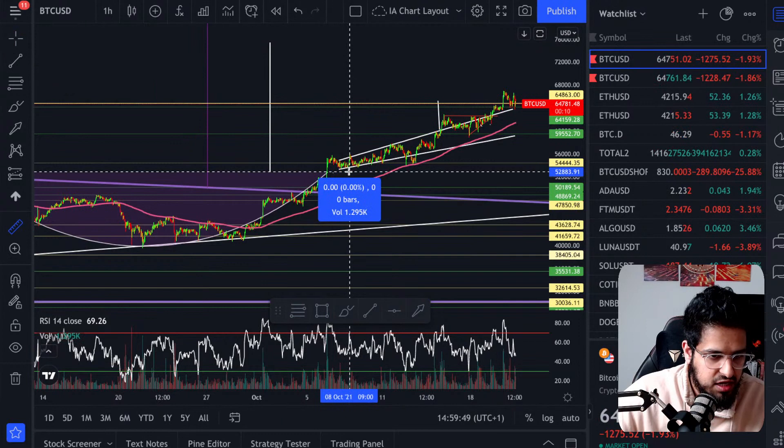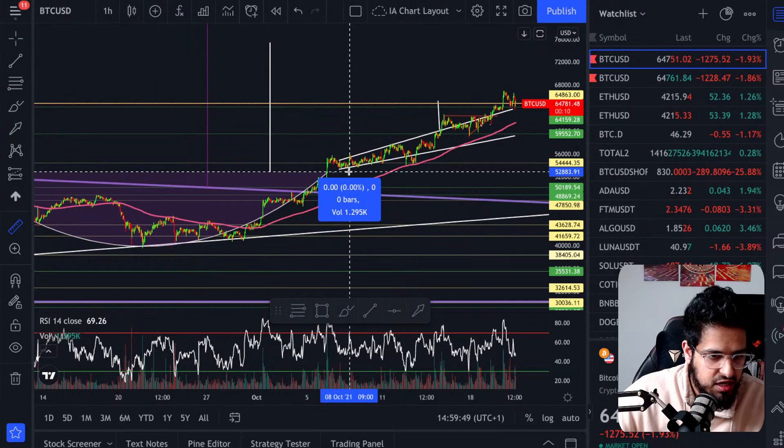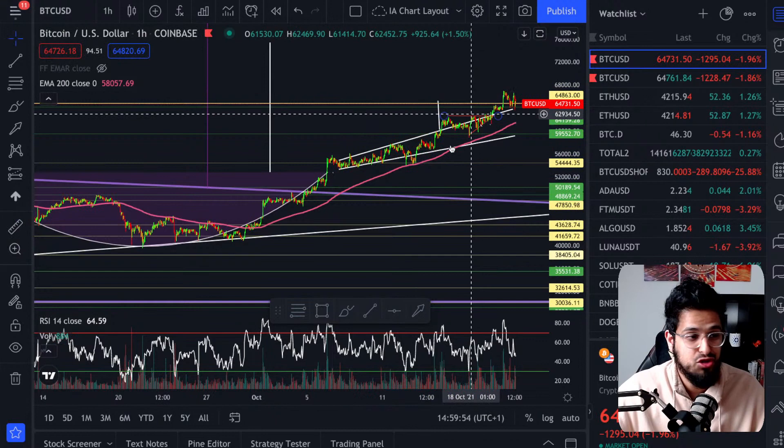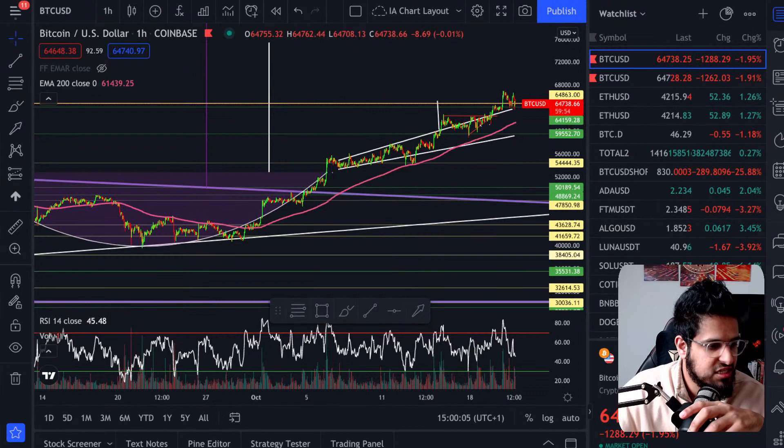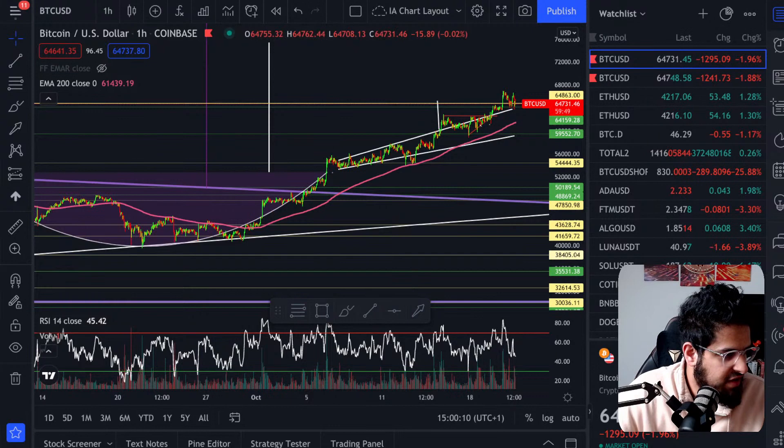When Bitcoin continues to run to $75K and $85K, we want to know that the previous all-time high at $64,800 is going to be maintained as a key level of support. That's really important. We need to know we can count on it not falling below. Nice breakout from the cup and handle pattern — we're well on our way to our $75K price target. If you traded this from the indications I gave, you'd be up 26% on your Bitcoin at the highs.